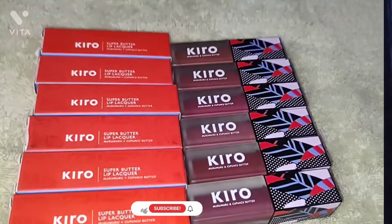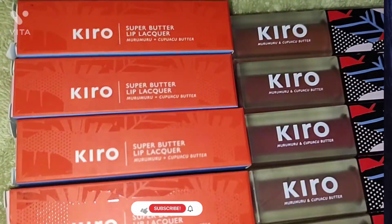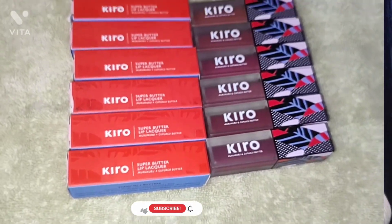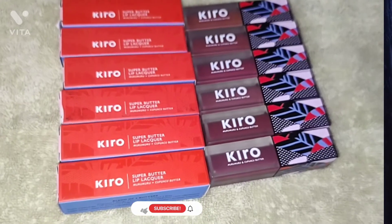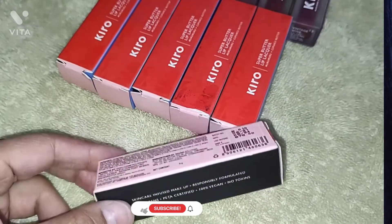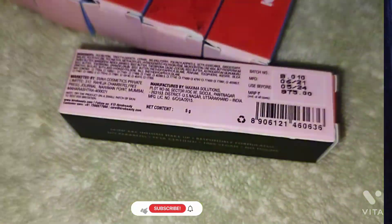The packaging gives you all the details on the outer box in orange, blue, black, and light pink colors. From this combination they have made the box, with shade details, expiry, manufacturer, and base information mentioned. Kiro is a 100% vegan, no-toxin, no-paraben, PETA-certified brand. It is a skincare-infused makeup with a responsible formula that is safe for your health and your lips — which is why I chose six different shades.